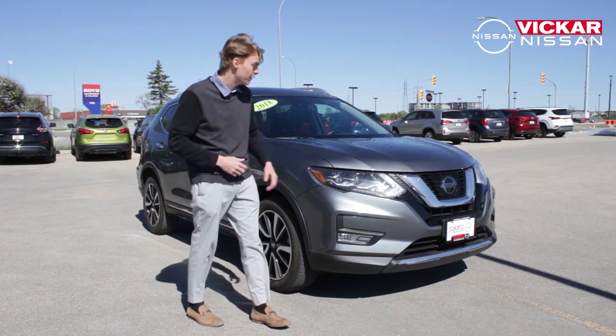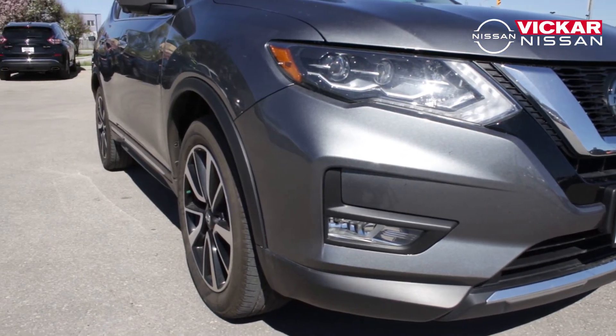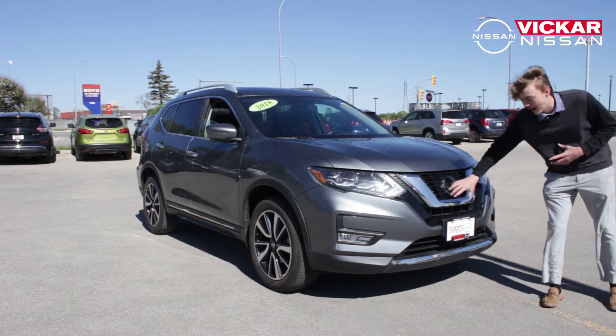As we move around the vehicle, you'll notice it comes with LED headlights as well as daytime running lights. You'll also notice down here we do have fog lights on the vehicle. Moving further along, you'll see it's fitted with these beautiful chrome accents.